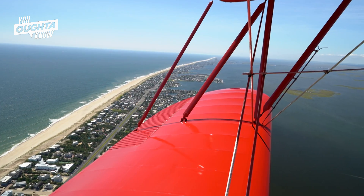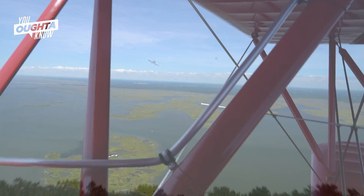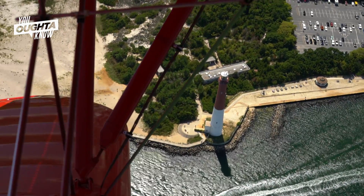The water is clear enough that you can see into the surf. In the fall, fish will school up and you'll be able to see big brown patches in the water and the top of the water will look different. On a clear day, you can see down to Atlantic City and north up Island Beach State Park. I always fly around Barnegat Lighthouse, and I always do a 360-degree turn all the way around so that people can take video.